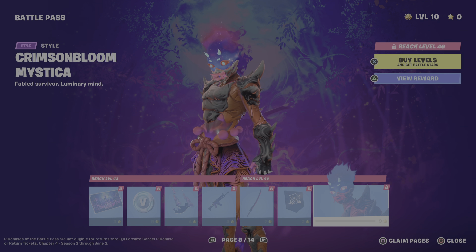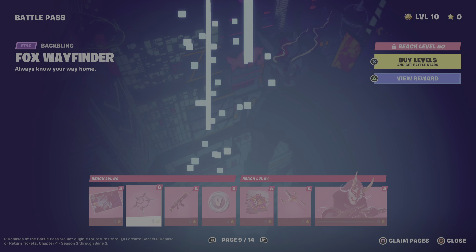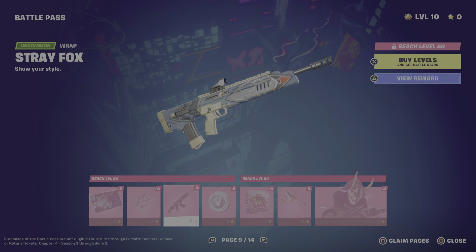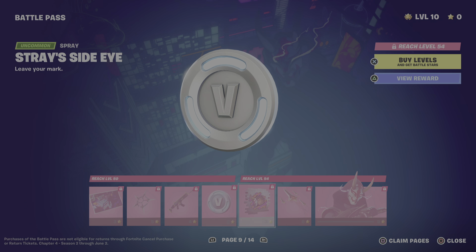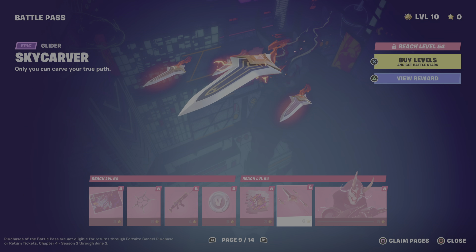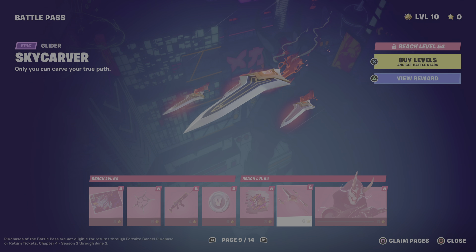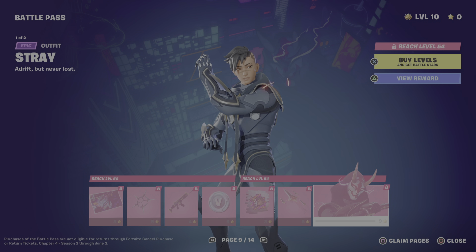There are a lot of galaxy skins in this battle pass. We have a wallpaper, some more V-Bucks, another contrail, a galaxy gun wrap, a pickaxe, and the skin itself which is really cool.